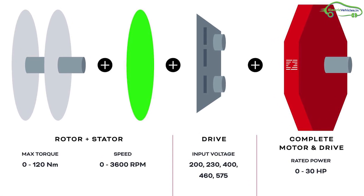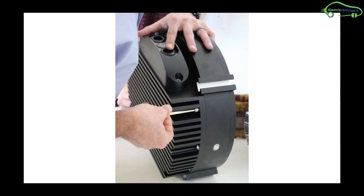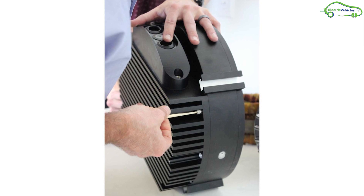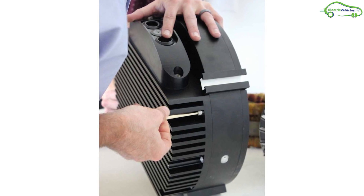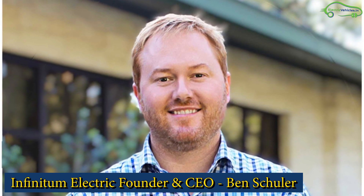The IoT connectivity in this motor enables elimination of torque ripple, minimizes noise during usage, and insulates the conductors as much as possible, protecting them from possible failures. Recently, the company received $12.5 million in funding for its patented technology.